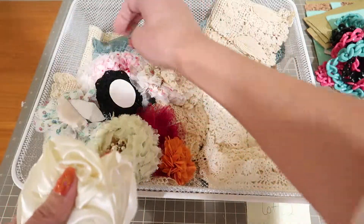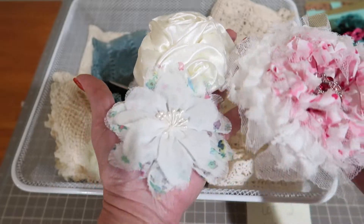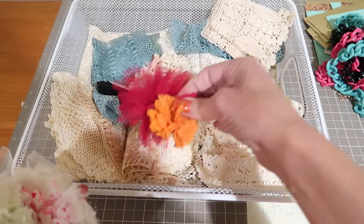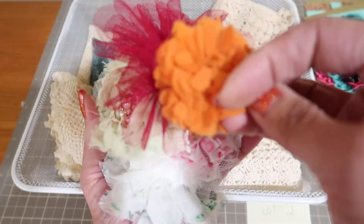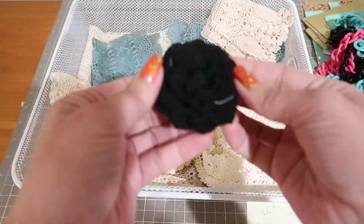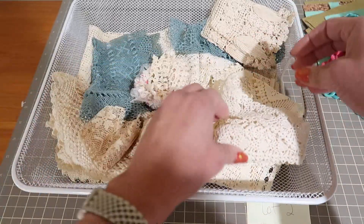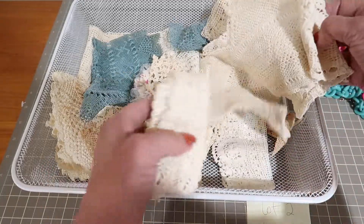Then you're going to get this flower, this flower. These are handmade flowers — this flower, these little guys. This one is not handmade, I don't think. This one I think is Meyer Road. And then you're going to get this crocheted one.